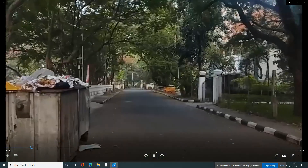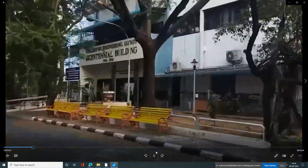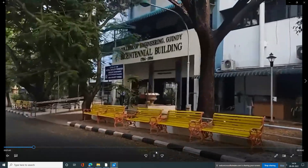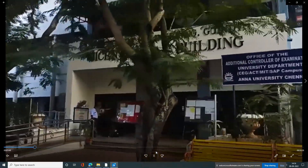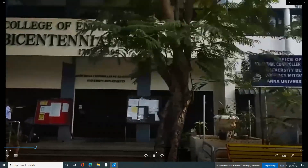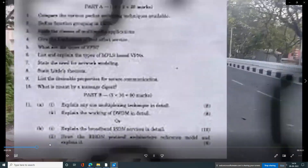College of Engineering Guindy, which is the main campus — this campus is the main campus. This campus is the center of the city. Guindy campus, IET opposite. The location is a very special location.